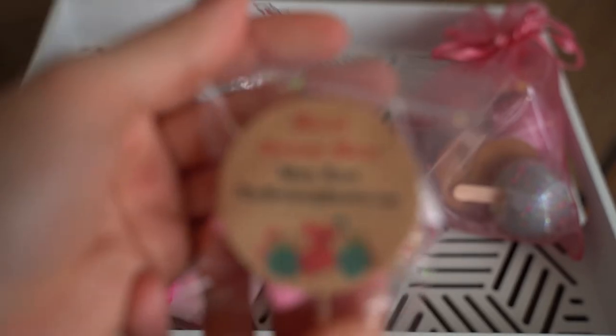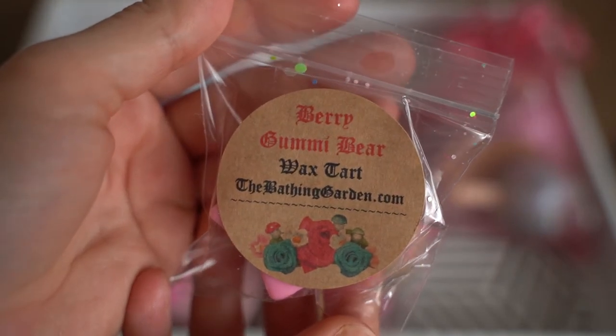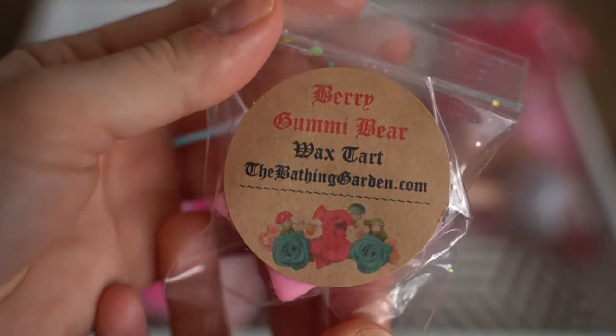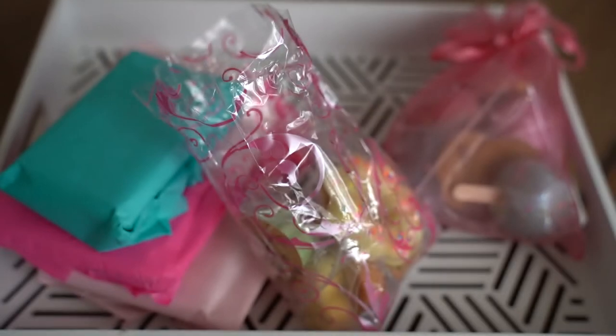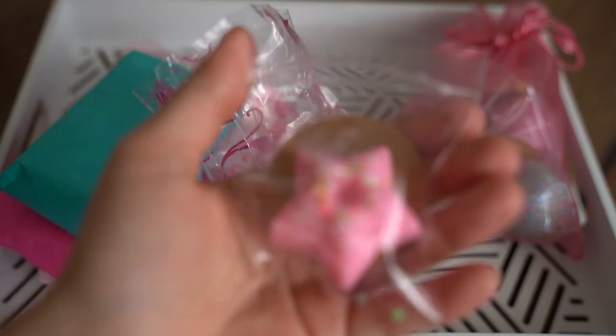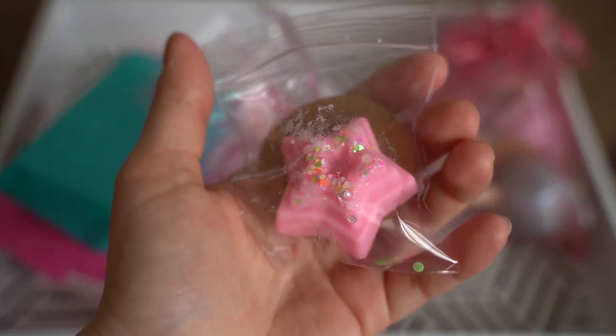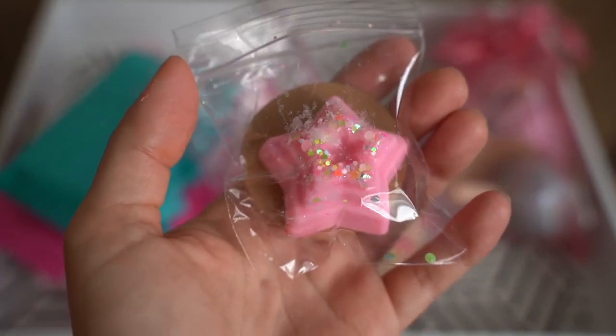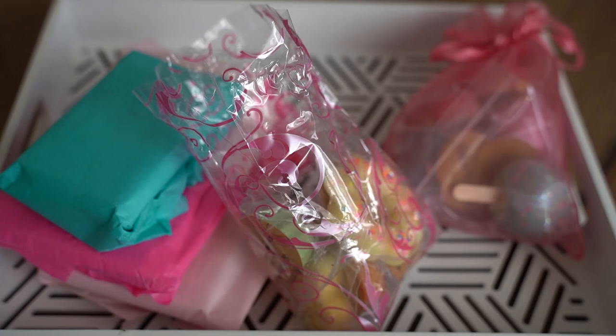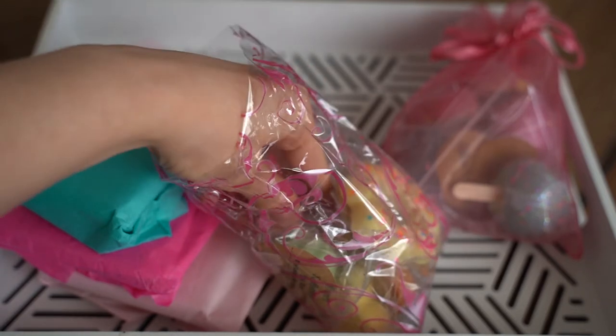Moving on to the next sample. This is in Berry Gummy Bear, and this has got a really cute little floral design. It's in the shape of a star. Let me give this one a little sniff. Oh yeah — this smells exactly like gummy bears. I'm not sure what flavor gummy bear this would be, but it definitely smells like you're sticking your nose in a bag of gummy bears. It kind of reminds me of the pineapple or clear gummy bears specifically, but it's just like a nice general fruity, very candied type scent.